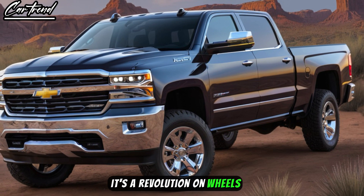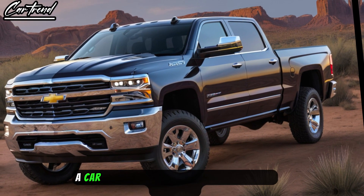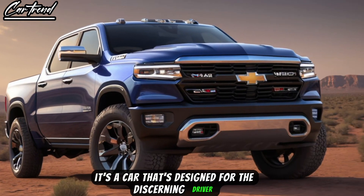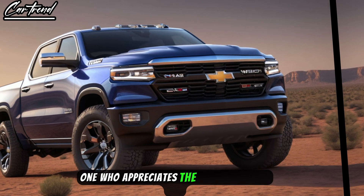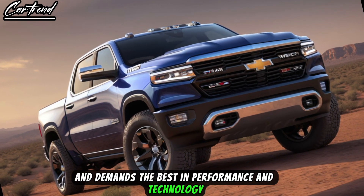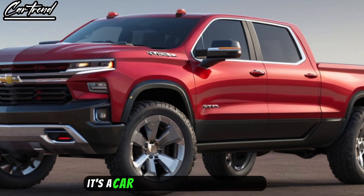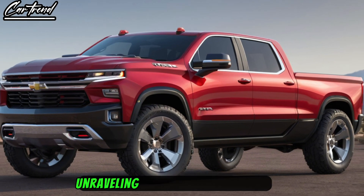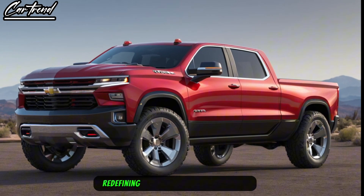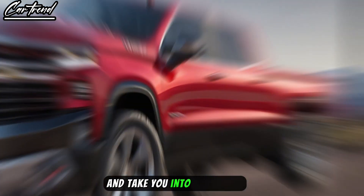The 2025 Chevrolet Ram Air is more than just a car — it's a revolution on wheels. It represents the pinnacle of Chevrolet's innovation, a car that's electrifying in every sense of the word. It's designed for the discerning driver, one who appreciates the finer things in life and demands the best in performance and technology. The Ram Air goes beyond expectations, unraveling the next generation of cars, breaking ground, and redefining automotive excellence — a car that's ready to electrify your ride and take you into tomorrow.